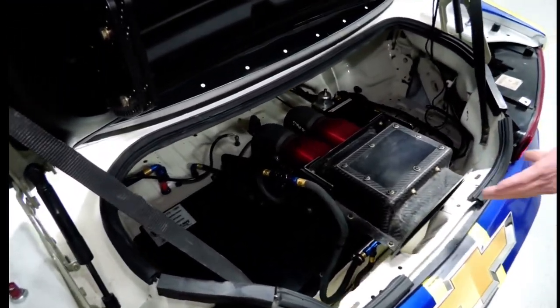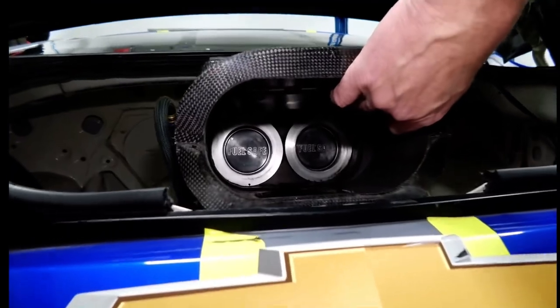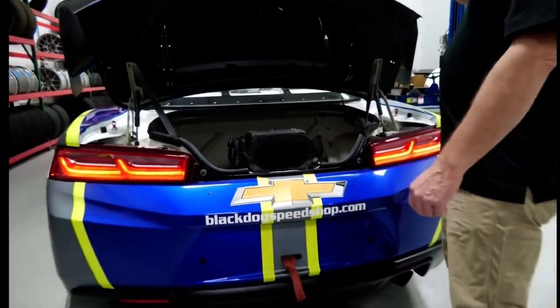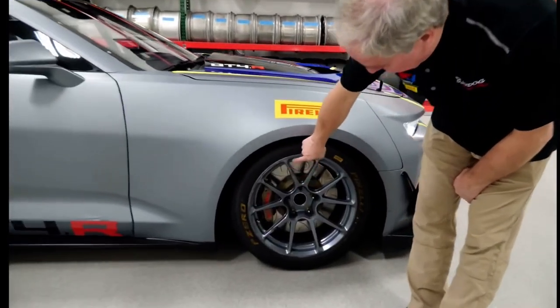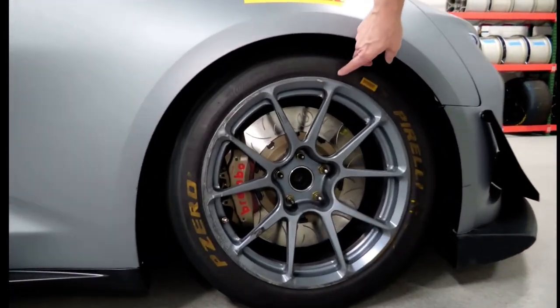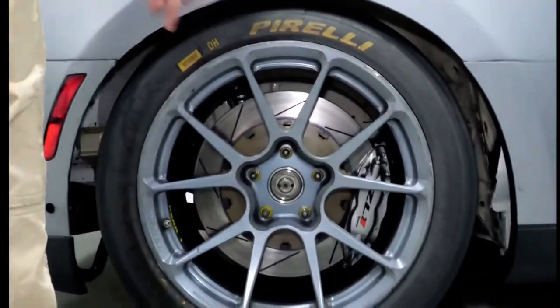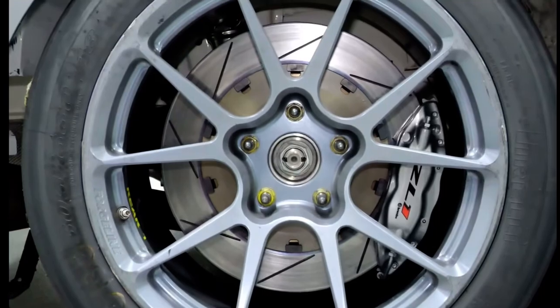If you look in this window here you can see where the quick fill goes for doing pit stops. In the front wheel you can see the Brembo six-piston caliper and rotor assembly.